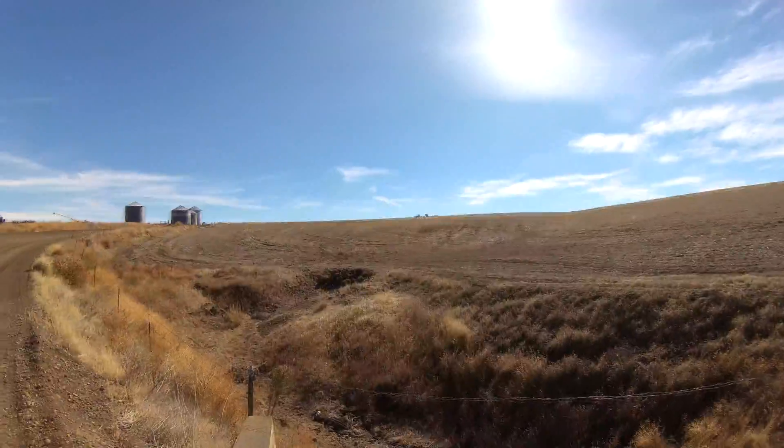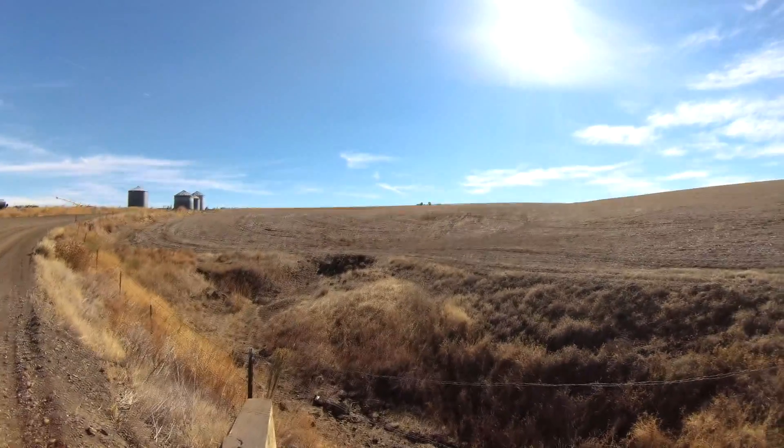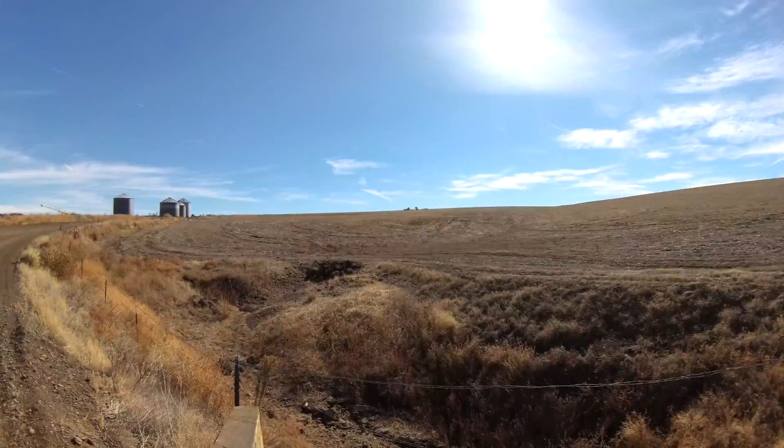We're doing fine, but I always wish I was faster. It looks like over there is kind of the top of this hill — it's really gradual but just long. Just gonna keep grinding away at it. I used filming as an excuse to take a break, so I should probably get back to it.